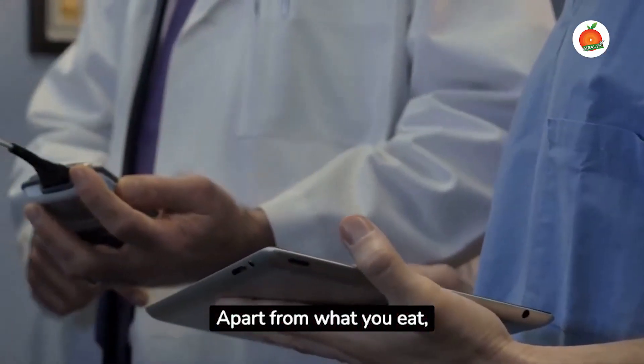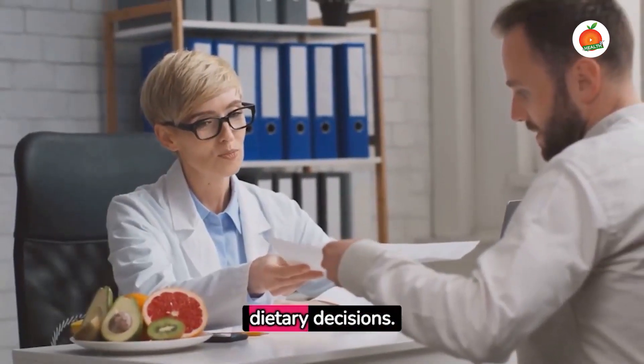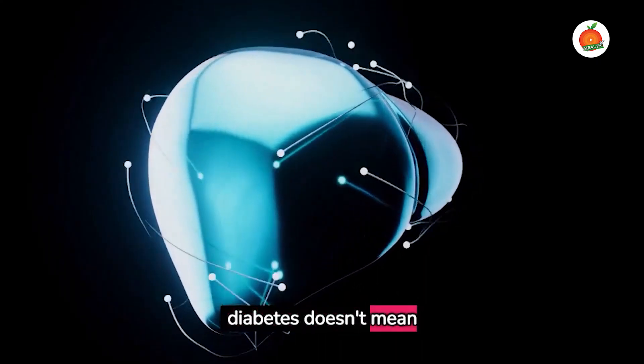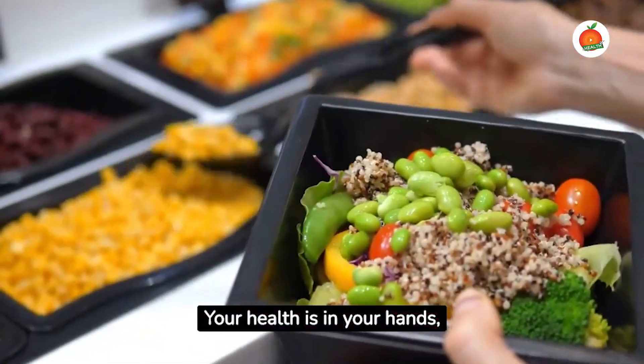Exercise thereby aids in the control of blood sugar levels. Apart from what you eat, monitoring your blood sugar regularly is crucial — this helps you understand how different foods impact your body and aids in making informed dietary decisions. In conclusion, managing diabetes doesn't mean eliminating all your favorite foods. Consuming a variety of nutrient-dense foods keeps your health in your hands. Let's make every meal count.